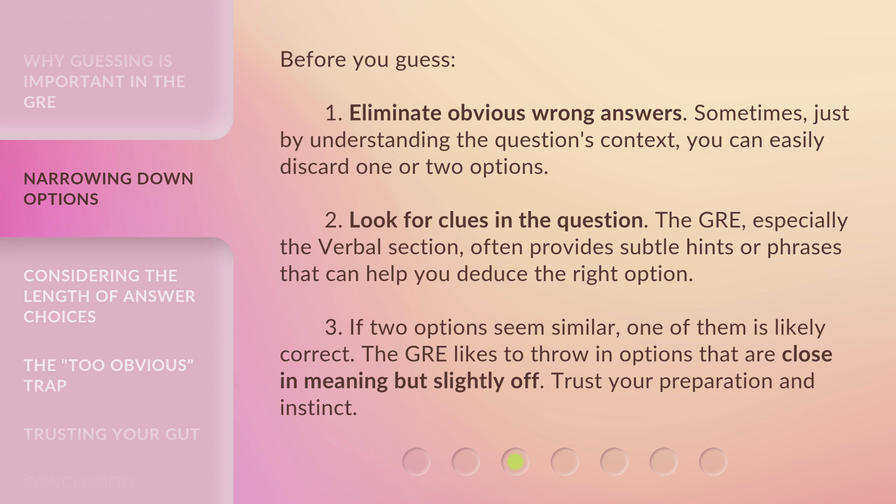Before you guess: First, eliminate obvious wrong answers. Sometimes, just by understanding the question's context, you can easily discard one or two options. Second, look for clues in the question. The GRE, especially the verbal section, often provides subtle hints or phrases that can help you deduce the right option.